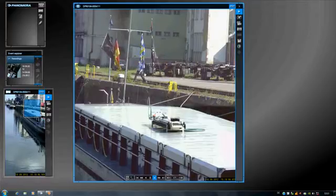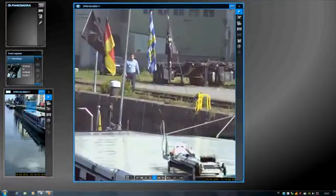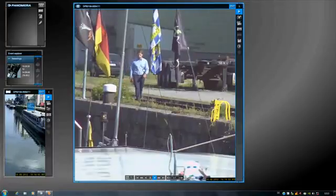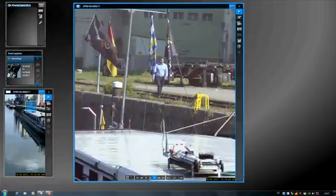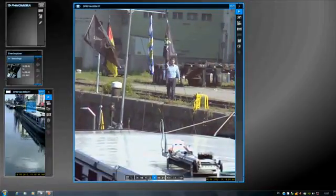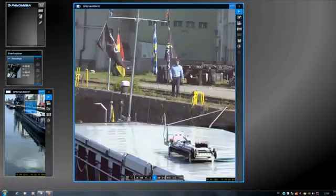Here we see the Panamera viewer. On the left side there is our overview image, while the right side is reserved for our detailed viewer. In the detailed viewer we can see a person moving, and he can be followed very easily and intuitively with the aid of the Panamera viewer.